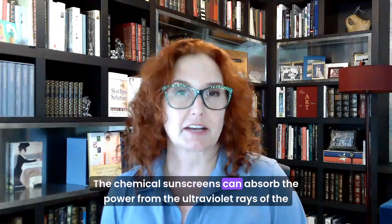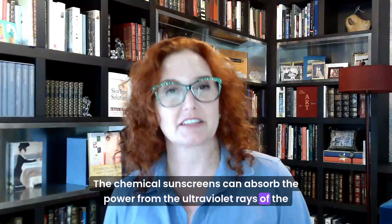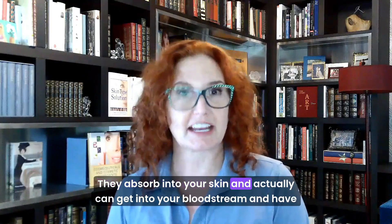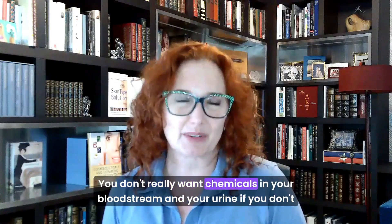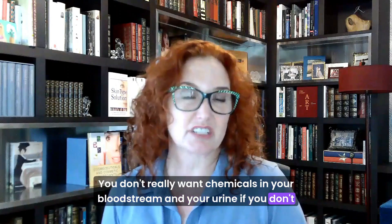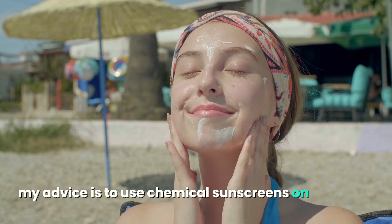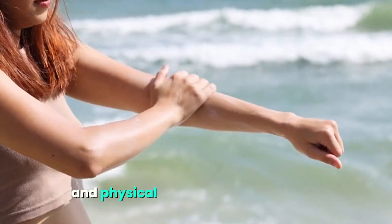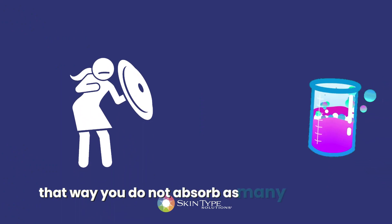Chemical sunscreens can absorb the power from the ultraviolet rays of the sun. They absorb into your skin and actually can get into your bloodstream, and have been detected in your urine. You don't really want chemicals in your bloodstream and your urine if you don't need them. My advice is to use chemical sunscreens on your face and physical sunscreen for your body — that way you do not absorb as many chemicals.